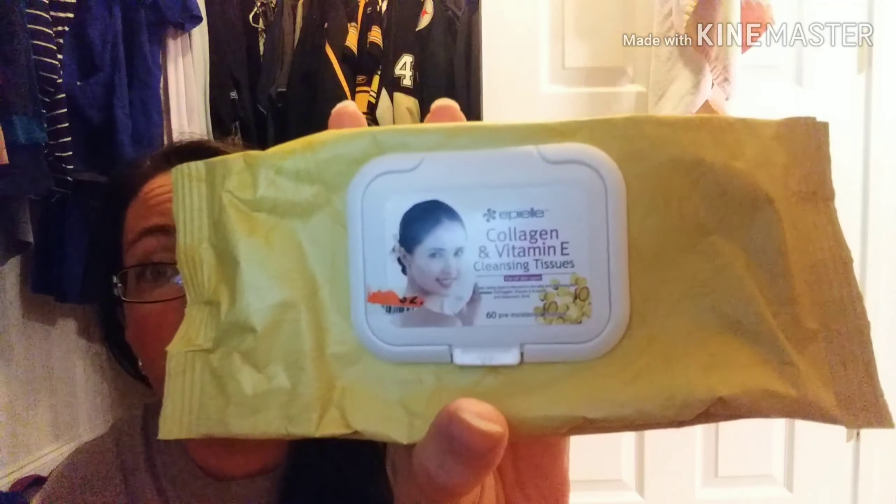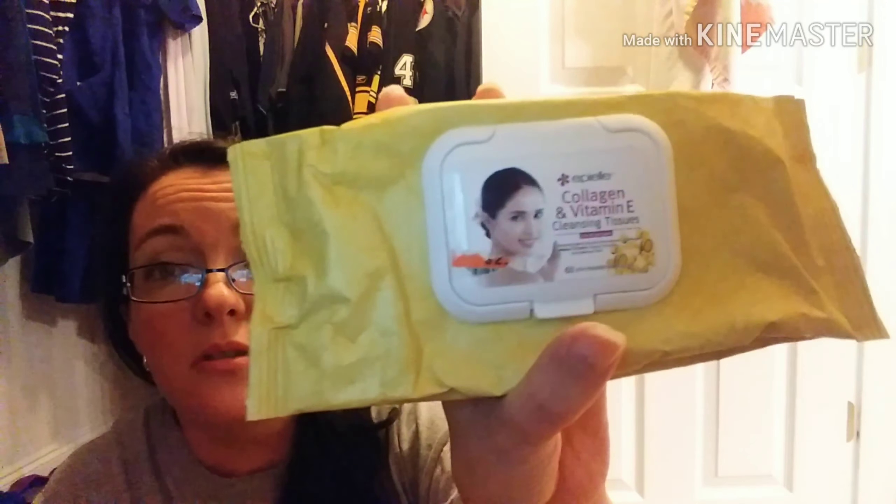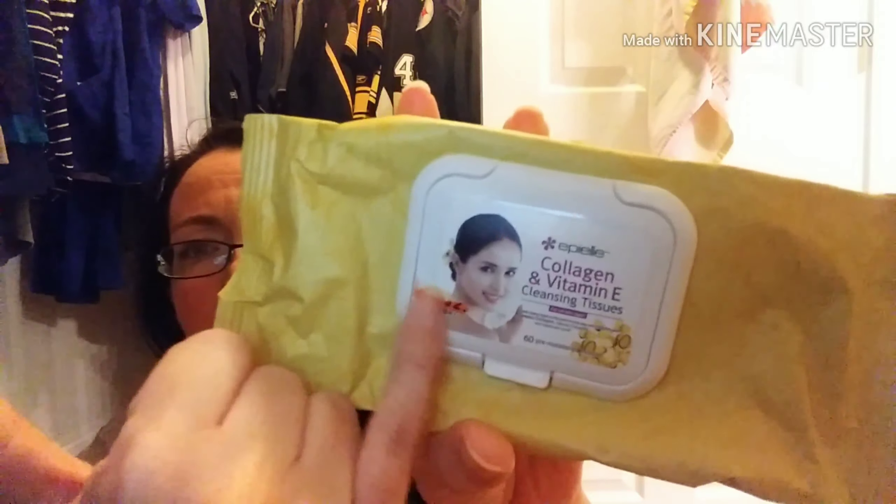The very first thing I'm going to show you guys is this pack of Appel collagen and vitamin E cleansing tissues — they're face wipes. I must've ripped the label off. I think they were $2 and this came from Big Lots. I bought these quite a while ago but they're really nice, they smell really good. It says on the back: hypoallergenic, won't clog pores, moisturizes the skin, oil-free, safe for contact lens wearers. These were nice. I probably won't buy them again just because I don't go to Big Lots a whole lot.